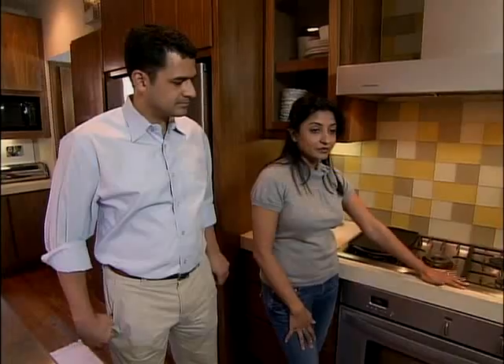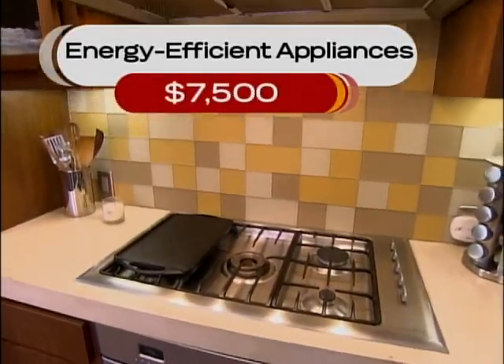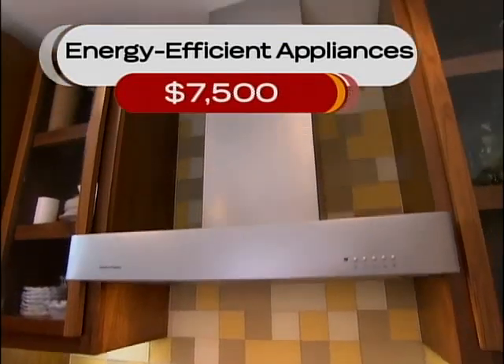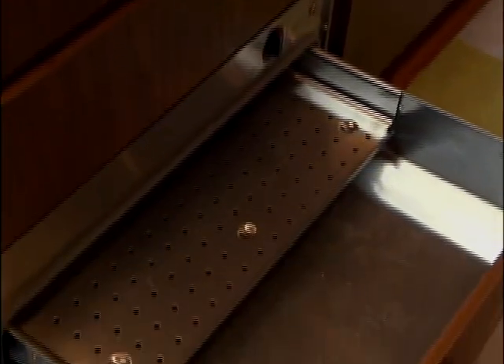For the appliances, I really wanted a very clean European look. We bought the cooktop and we got a hood. Because these appliances were not as expensive as we thought, we could actually splurge on having a warming drawer, which we actually use — and they're all very energy efficient.